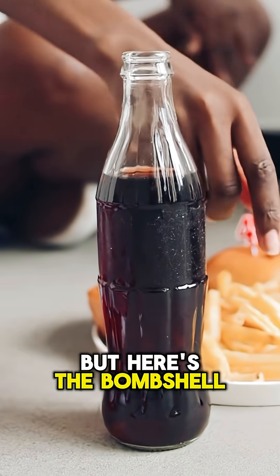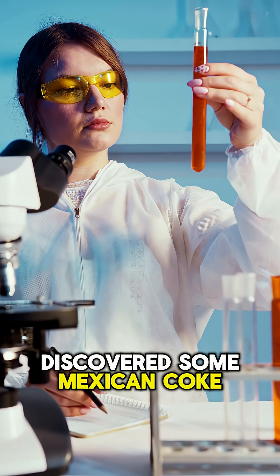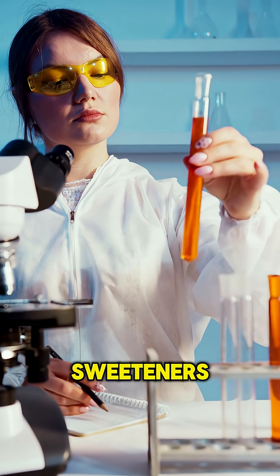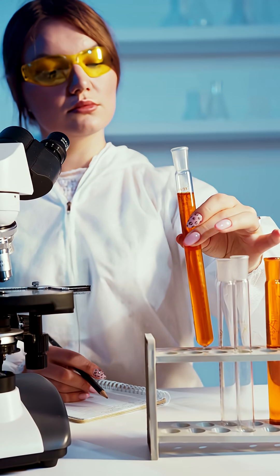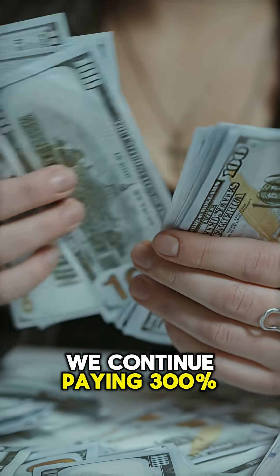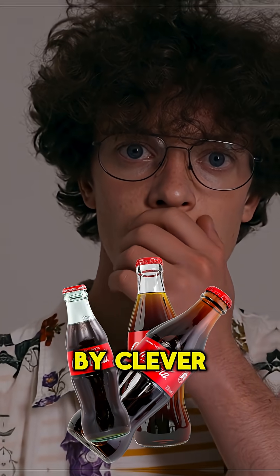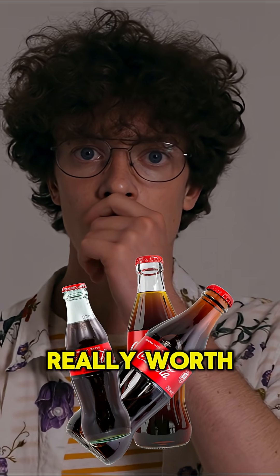But here's the bombshell: independent lab testing in 2023 discovered some Mexican Coke bottles already contain blended sweeteners instead of pure cane sugar. The transition might be happening right under our noses, bottle by bottle, while we continue paying 300% markups for what we think is more authentic. Are you being fooled by clever marketing, or is Mexican Coke really worth the hype?